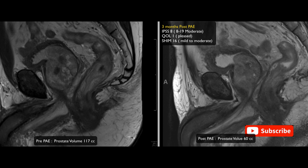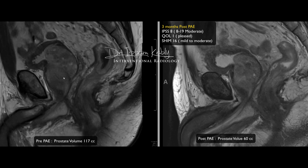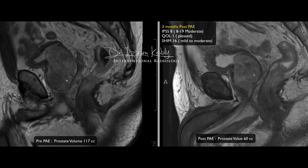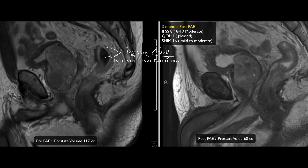At three months we repeated the MRI, and you can clearly see the prostate has shrunk significantly — visible to the naked eye. You can see the reduction in the intraprostatic protrusion; the medial lobe is now more homogeneous. Miraculously, those nodules we saw earlier are no longer visible. Clinically this correlates very well with the radiological results. At three months his IPSS was 8, indicating moderate symptoms, his quality of life score was 'pleased,' and his SHIM score was acceptable given his age.